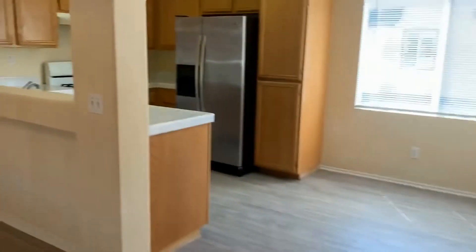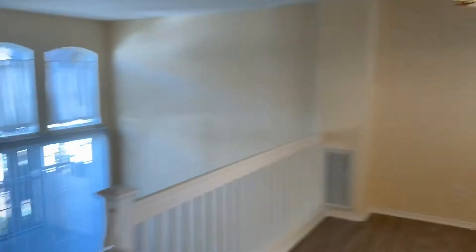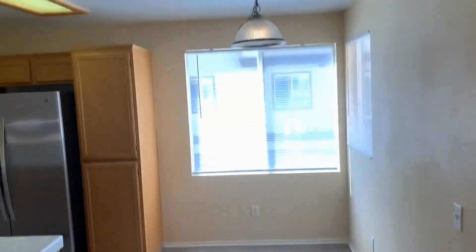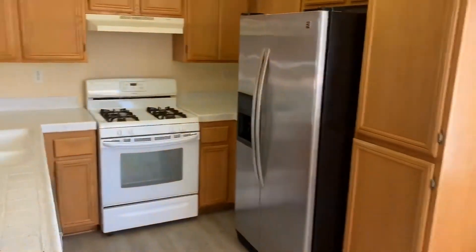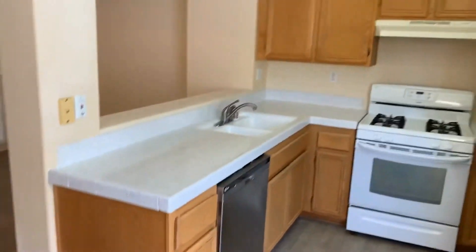Up a few steps to our upper living and dining area, overlooking the rest of the living room. Nice open layout here in the kitchen, with lots of great cabinet space.